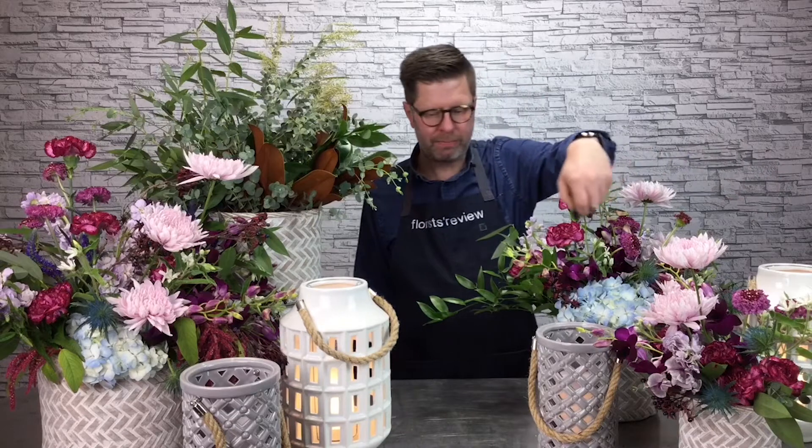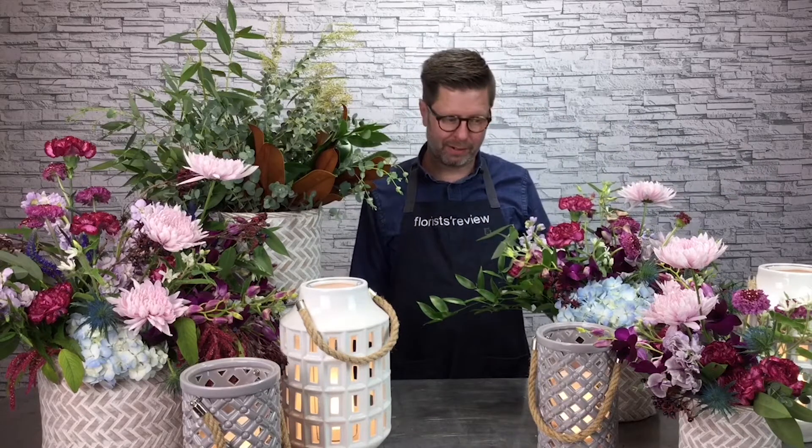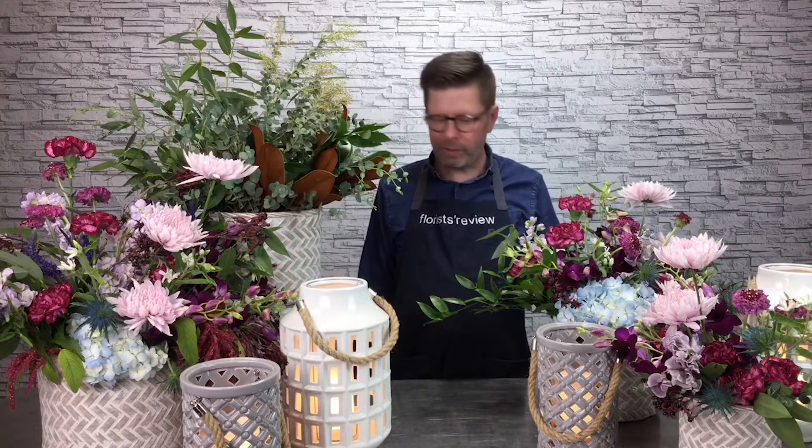This year, weddings are smaller, but they don't have to be less grand. Incorporating some of this beautiful candlelight and the lanterns, which are still very popular, pairing them along with these beautiful containers and some luxurious flowers and lots and lots of texture are all trends for this year. Let's get started and I'll show you how I created this exciting vignette for weddings.